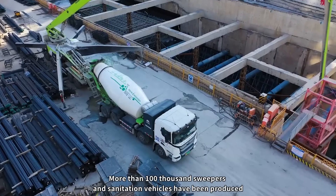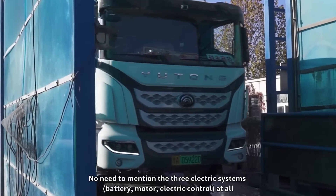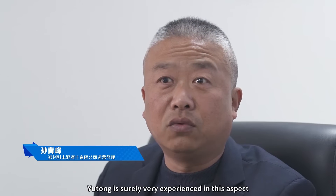More than 100,000 sweepers in sanitation vehicles have been produced, ranking first class in the world. No need to mention the three electric systems — battery, motor, and electric control. Yutong is surely very experienced in this aspect.